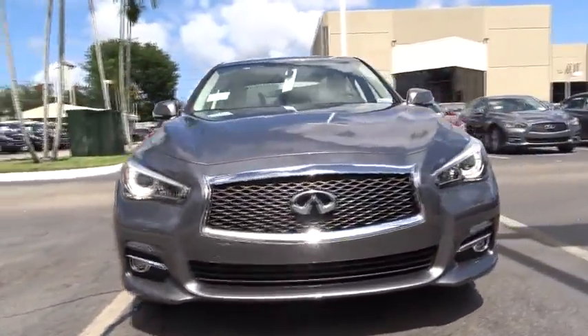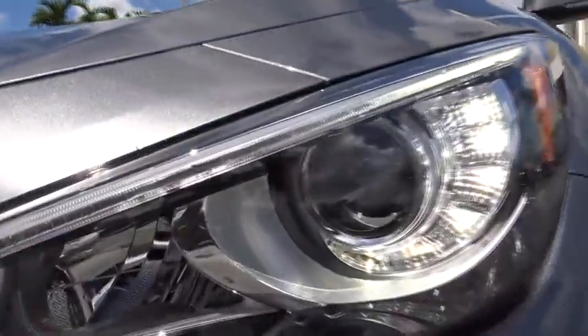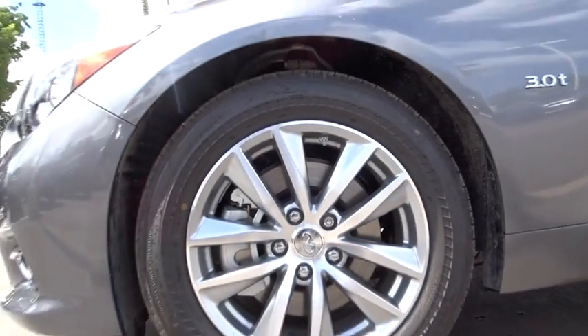Here are some of this vehicle's great options: traction control, power passenger seat, leather wrapped steering wheel, dual airbags, air conditioning front, alloy wheels, power steering, four wheel disc brakes, and electronic stability control.